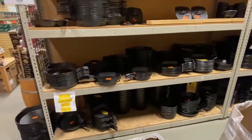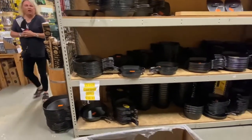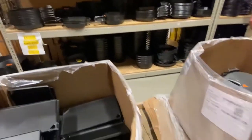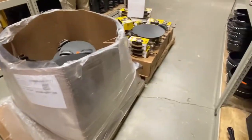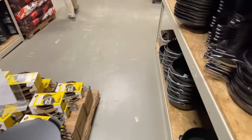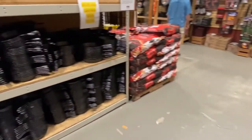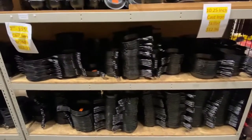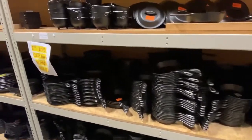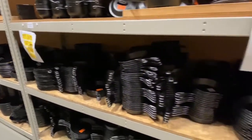Wow, look at this shelf back here of all this stuff that's on sale — discounted factory seconds. Just amazing, and all the stuff that you can get. I mean, anything you can imagine that Lodge makes is here on display. That is so cool.